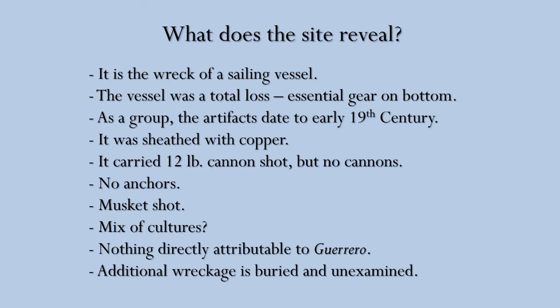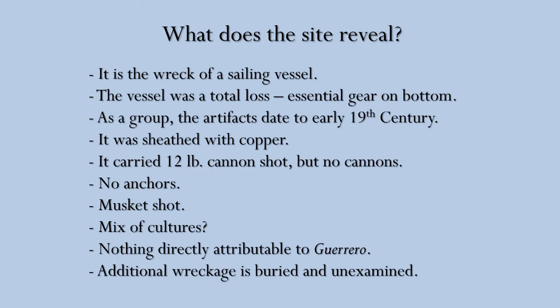At the second site, there is an anchor of the appropriate size, date, and design to have been used by the British Navy schooner Nimble. It's in the right place and the right depth of water for an anchor they recorded losing. But unfortunately, sometimes an anchor is just an anchor — they can be generic, so it's hard to make too many big proclamations, but it is certainly quite interesting.